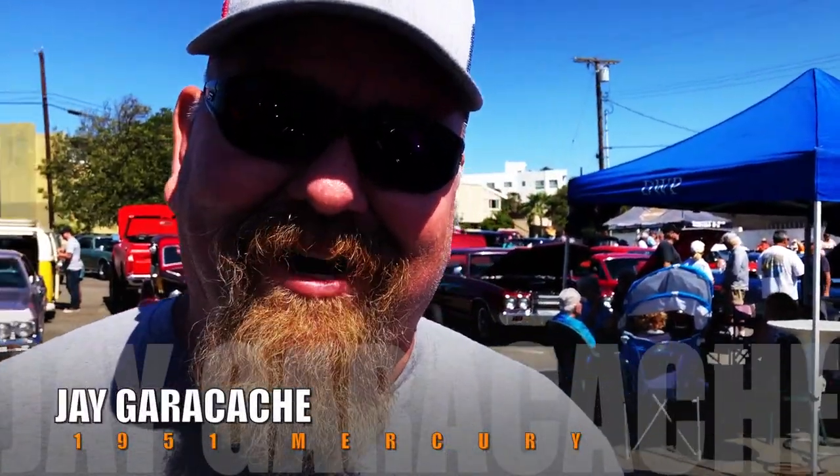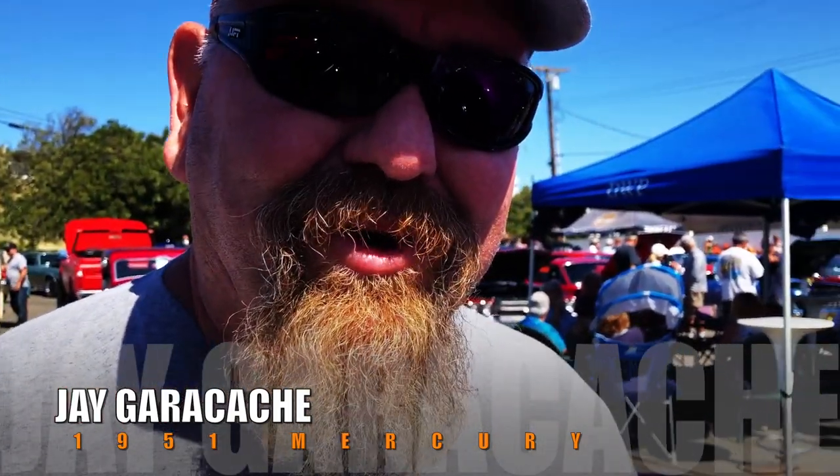Hi, I'm Jay Garacachet and this is my ride. This is a 1951 Mercury. It was chopped originally by Dick Dean, from as far as I know, and originally a California car. I saw it on eBay of all places.